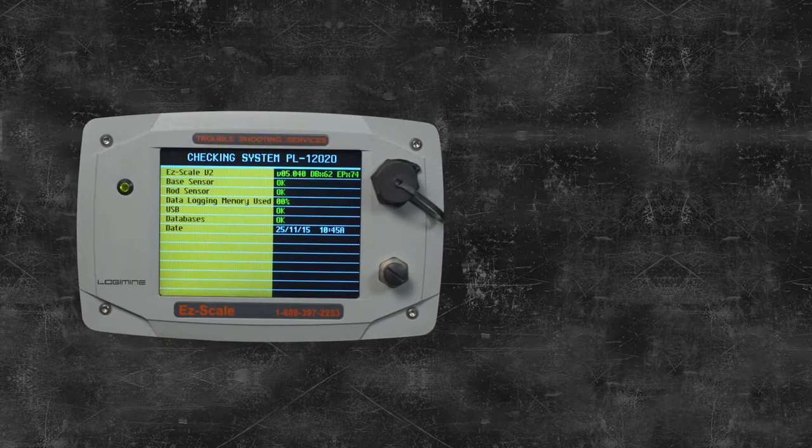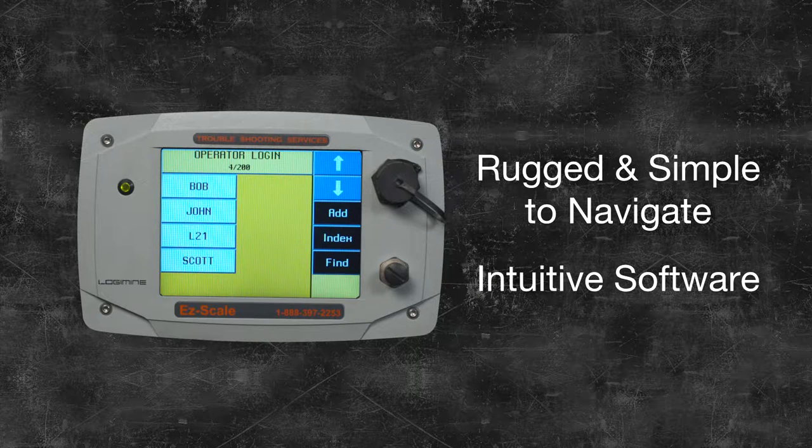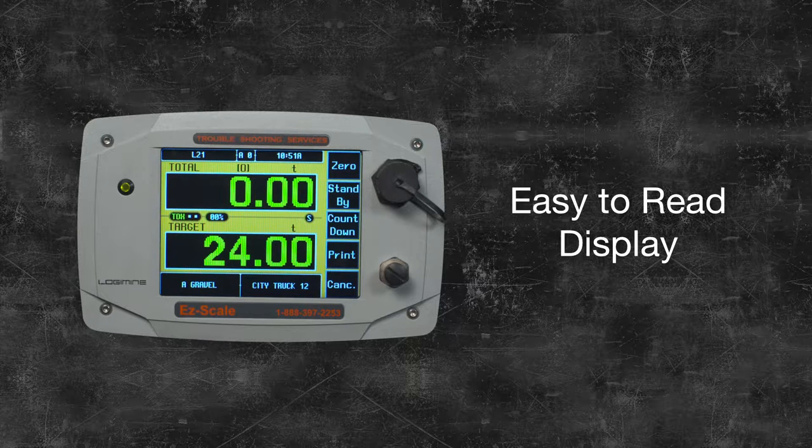EasyScale is simple to use for any operator. The touchscreen display is rugged and simple to navigate. The software is intuitive and can be programmed for a number of different operators that use the machine. The characters are large and the screen is bright and colorful, making the display easy to read in any lighting condition.